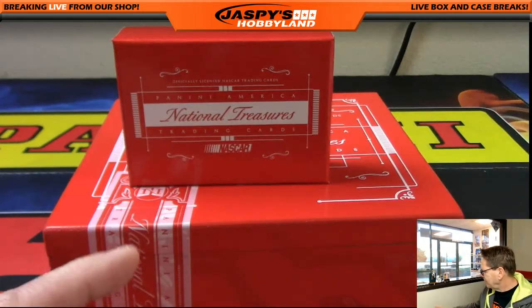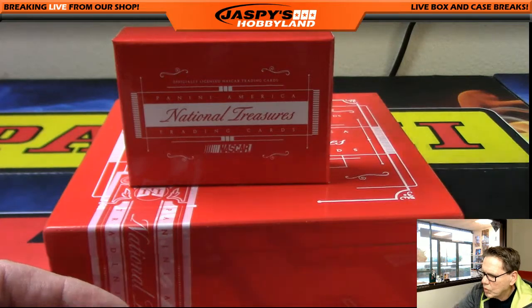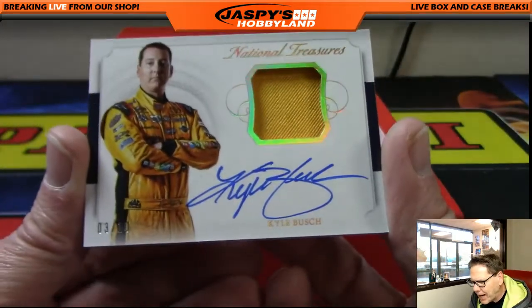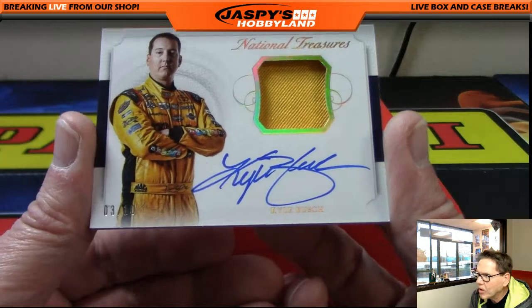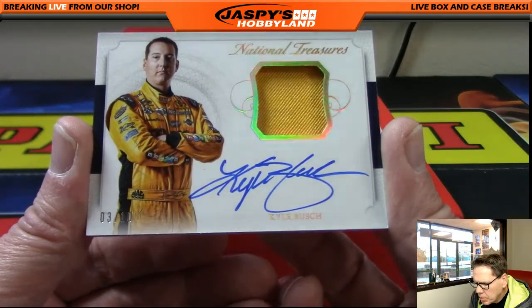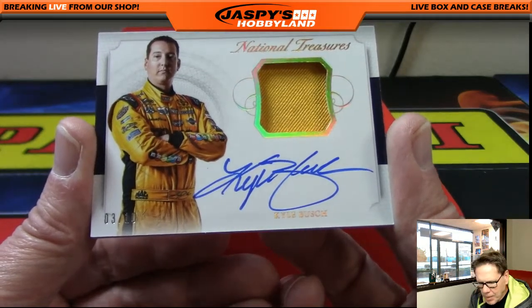Wow, nice hit! Up next — speaking of Kirk Bush, now we've got Kyle Bush! Very nice, number three of ten on-card auto, Kyle Bush. Number three — that's Jeff H having a monster break!